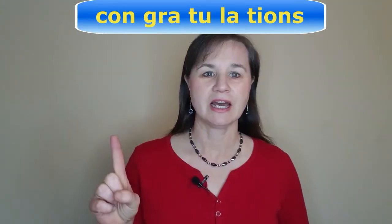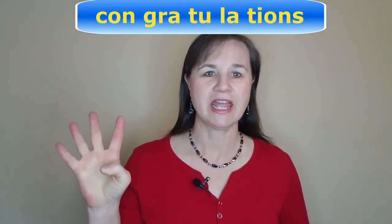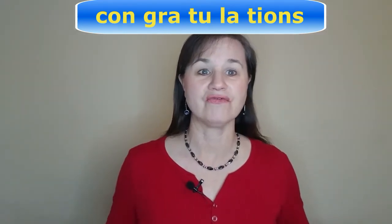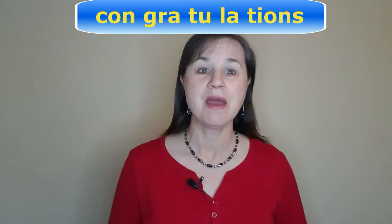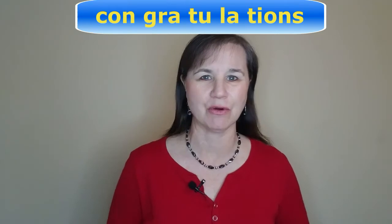I know that's a big word — let's break it down into syllables. Con-gra-tu-lay-tions. There are five syllables in this word. Make sure to pronounce all five of them; don't leave anything out.